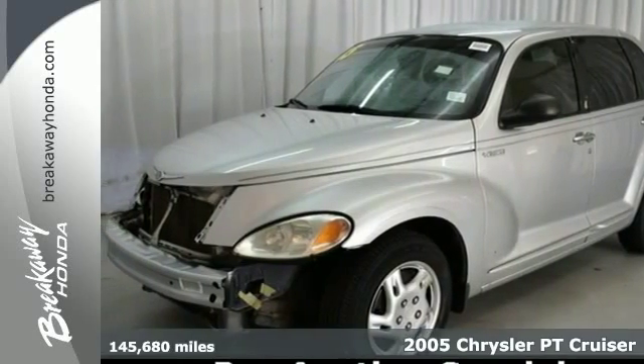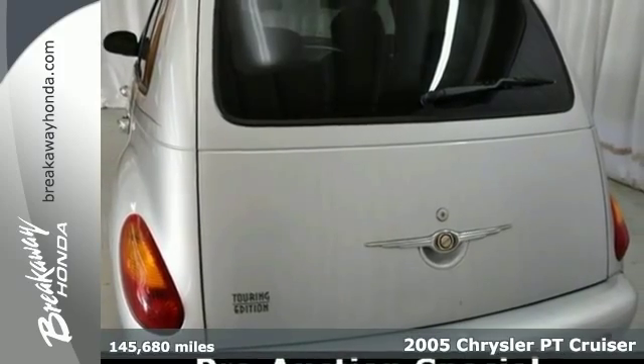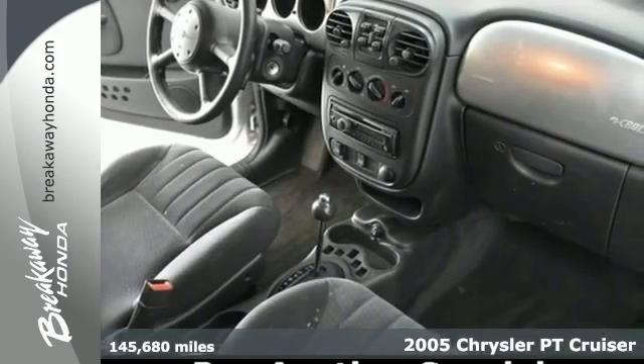Here's a 2005 Chrysler PT Cruiser. Standard amenities include a tilt steering wheel, power locks and mirrors, air conditioning, and a premium CD audio system.